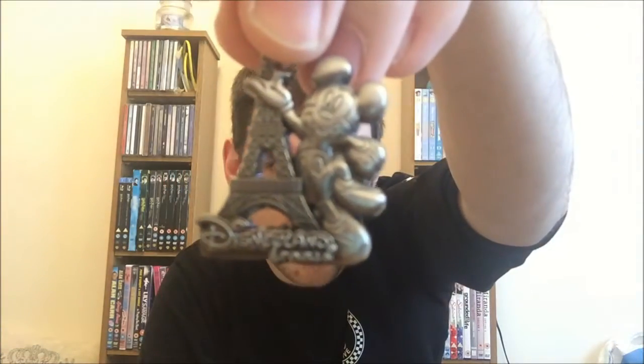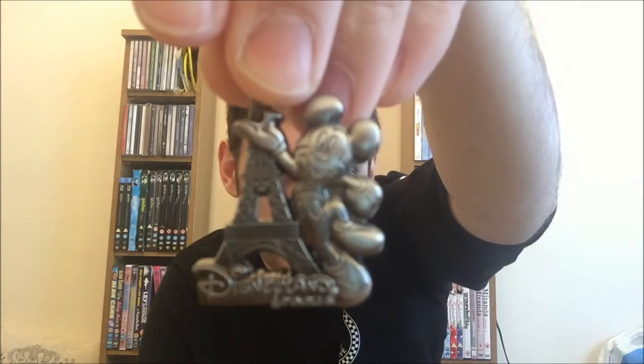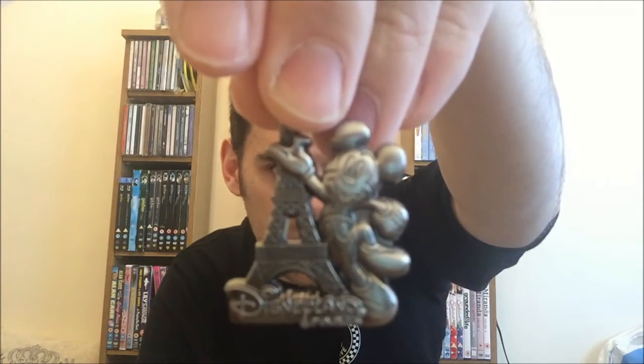And then I got a keyring for myself. I only got myself one keyring and that was this Mickey keyring. It says Disneyland Paris on the bottom and it's Mickey at the Eiffel Tower. I love it. And that was £5.99.